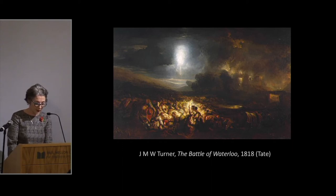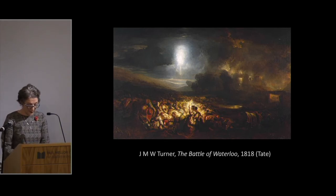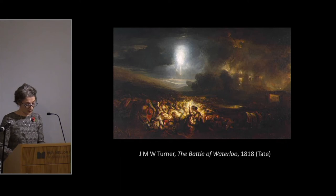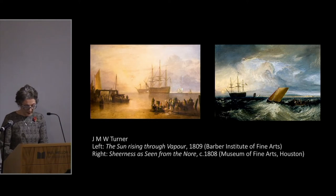Turner exhibited only three paintings of contemporary military events at the Royal Academy, British Institution, or his own gallery: two naval subjects — the Battles of the Nile fought in 1798 and Trafalgar fought in 1805 — and Waterloo fought in 1815, which is in fact the aftermath of the battle. All three were speculative ventures, not commissions, unlike his second Battle of Trafalgar. Despite limited interest in actual battle scenes, Turner's engagement with Trafalgar and the British Navy more generally was wide-ranging and profound — a subject he returned to repeatedly in exhibited paintings, watercolours, and designs for print projects.